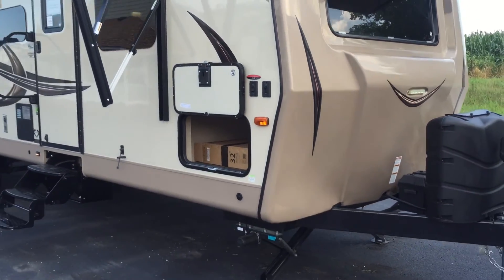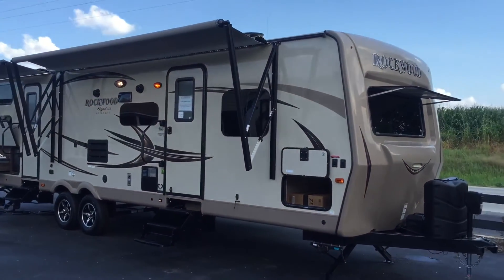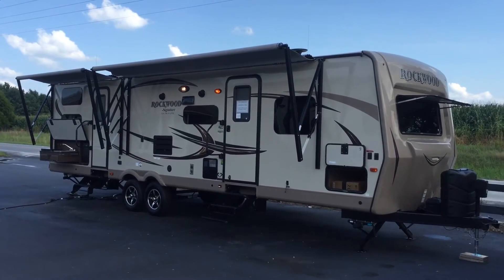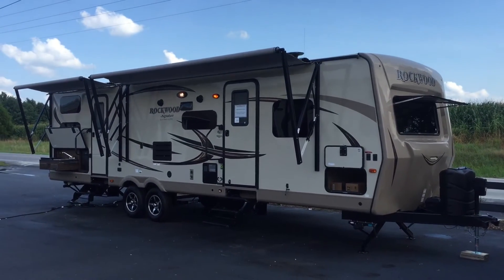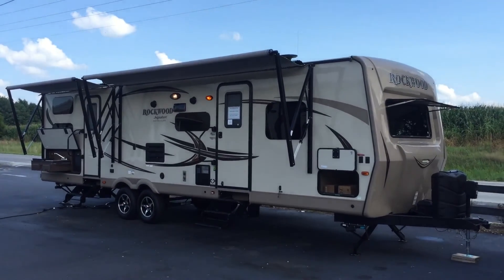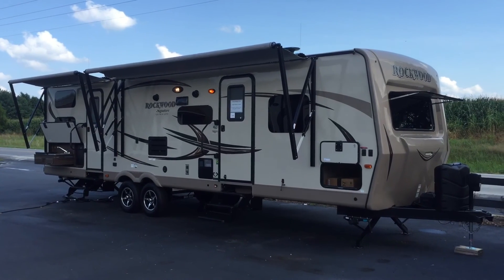So, a lot of options on this unit — a 2017 8311 Rockwood Signature Ultralight Travel Trailer. Three slides with bunks and an outside kitchen, two awnings, four electric stabilizer jacks, an electric front tongue jack, pass-through storage, two tri-fold sofas, two bunks, and solid surface countertops, just to name a few. That is here at Arrowhead Camper Sales in Mayfield, Kentucky. Thank you.